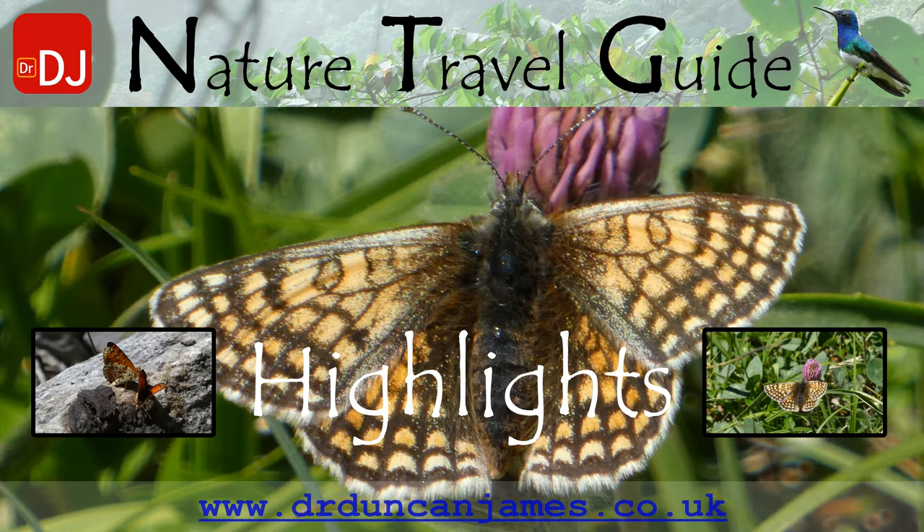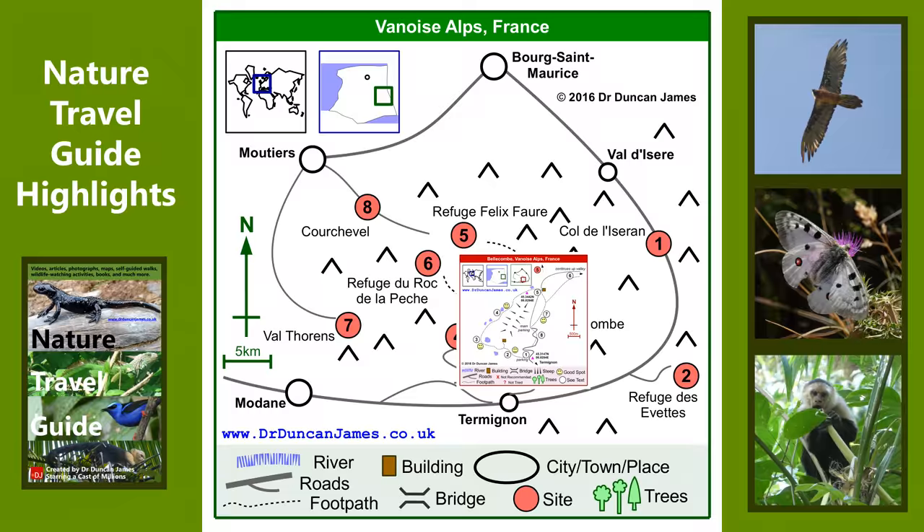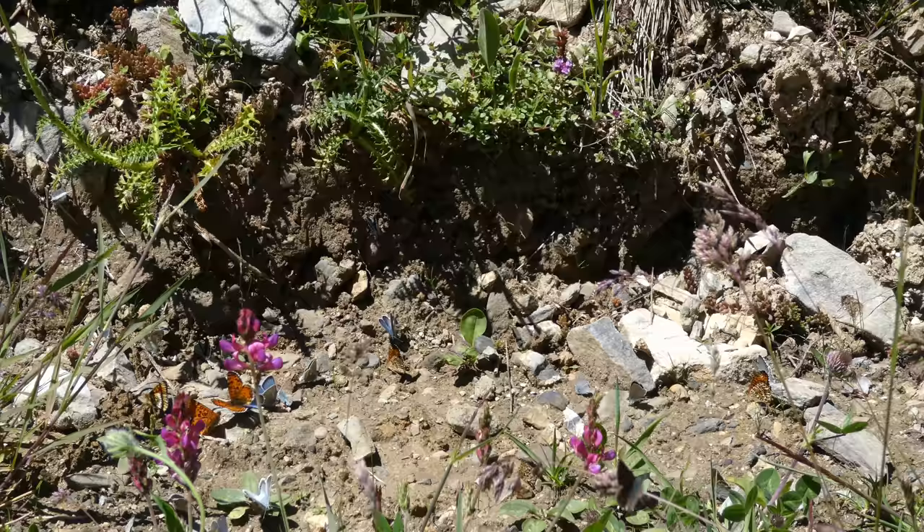These are my nature highlights, in fact my butterfly highlights, from a trip to France, the Vanoise Alps, in particular Bellacombe. There's a convenient road up here, lots of people go walking. I came here to see lots of things, but particularly enjoyed seeing the butterflies.